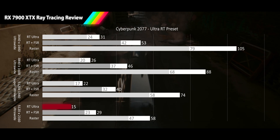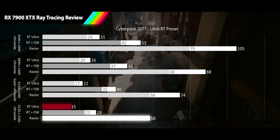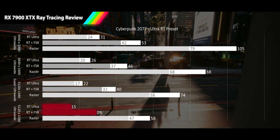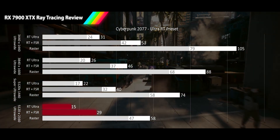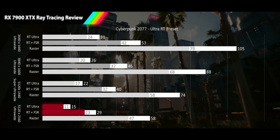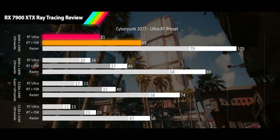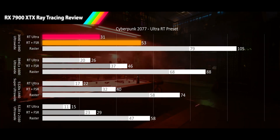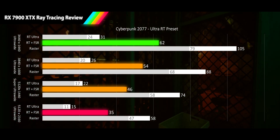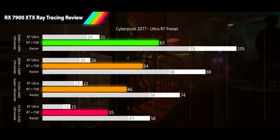At our final resolution of 4K ultrawide, we see a pitiful 15 FPS for our RT results, a 74% drop from raster. Despite a 93% performance improvement from FSR, it can't even reach 30 FPS, leaving it in unplayable range. The 1% lows come in at 11 and 23 FPS for RT and FSR. The 7900 XTX takes a hammering from Cyberpunk 2077, with not even the 1440p ultrawide FSR results able to get 60 FPS average. If you want to achieve that, you'll need to drop FSR down to balance, and even then only 1440p ultrawide achieves that 60 FPS average while all other resolutions stay below it.